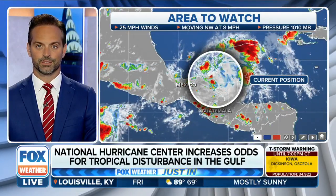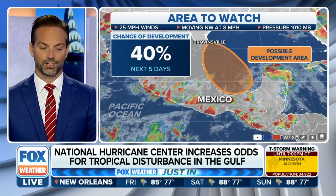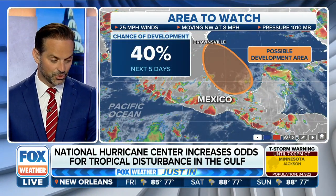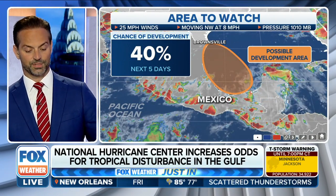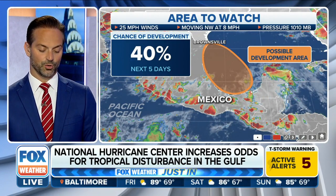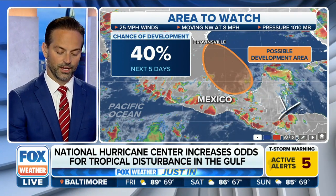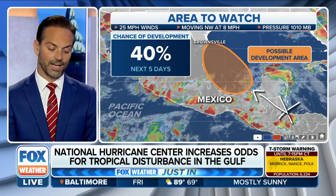It's about 45 past the hour, so it's time to track the tropics. Just into Fox Weather, new information from the National Hurricane Center: we've bumped the potential for a chance of development up to 40% for this possible development area, this disturbance right over here, and it's going to move across the Yucatan as we go through time in the next five days.